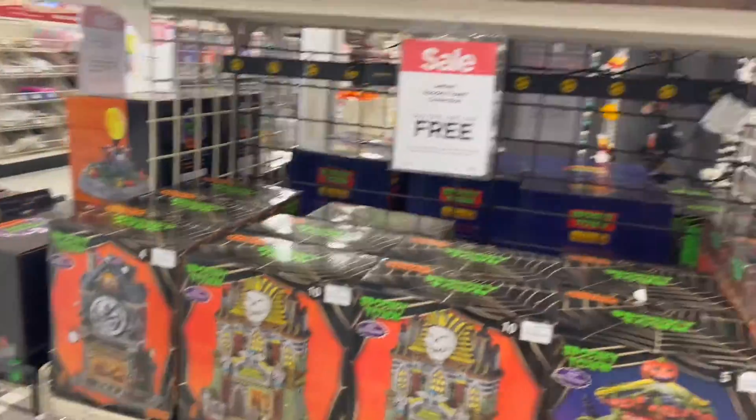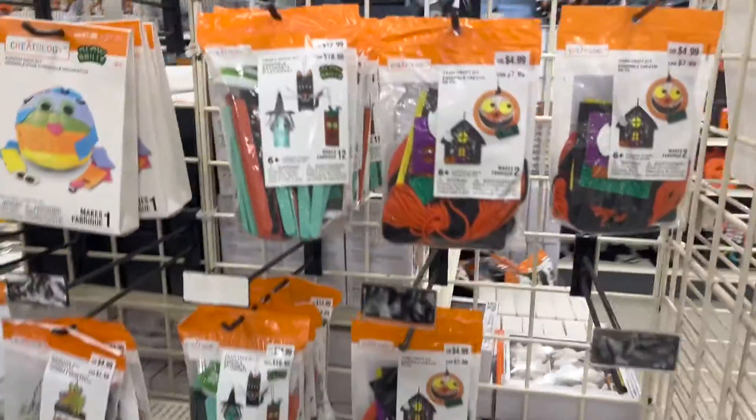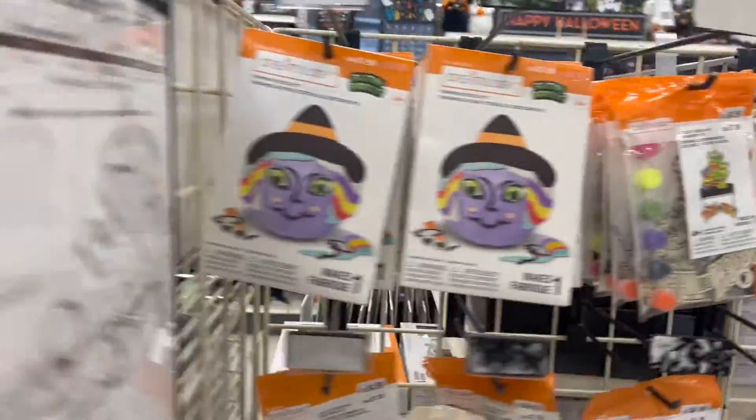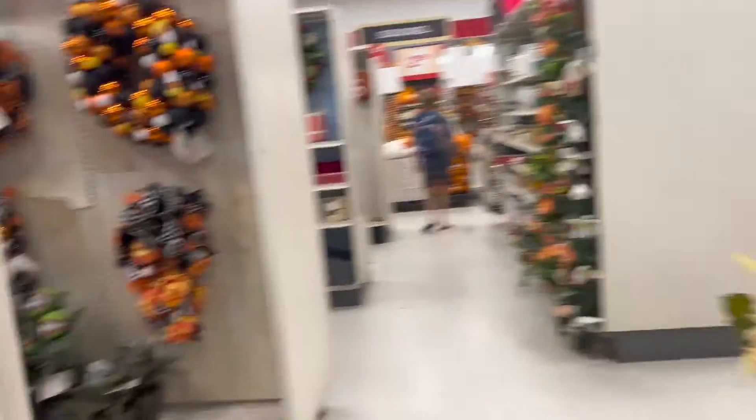I have a whole Spooky Town video I will add into this from another trip I did here. They've got a lot of crafts for kids, pumpkin carving, crafts for kids. Now we're down in this section.